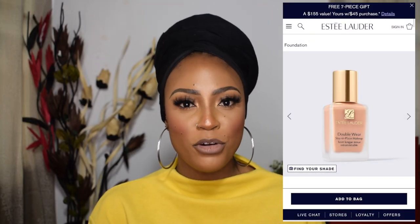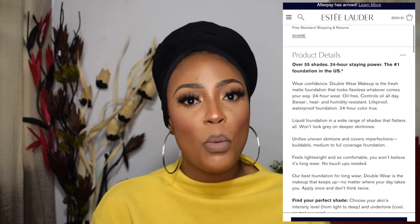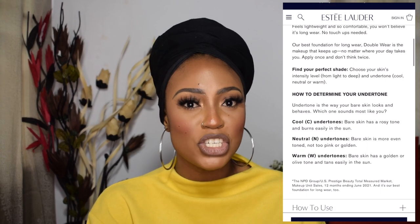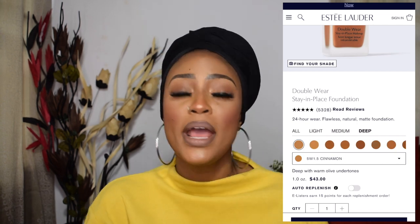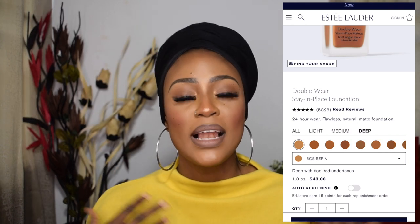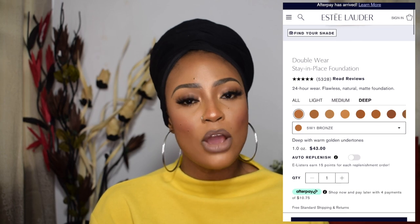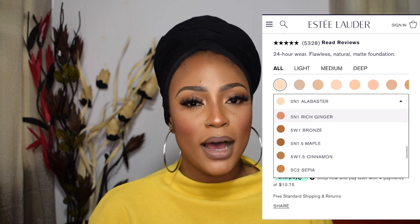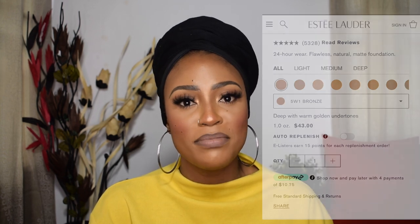When buying a foundation online, always read the information under the specific foundation shade you're considering — brands now write the undertone of each shade. Look for a W for warm, C for cool, or N for neutral in the foundation name. For example, when I found my Estee Lauder Double Wear foundation shade, there was a W next to it, which confirmed I have a warm undertone. Doing that extra research makes a big difference when shopping online.